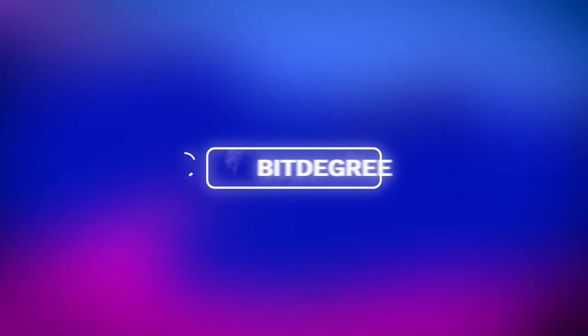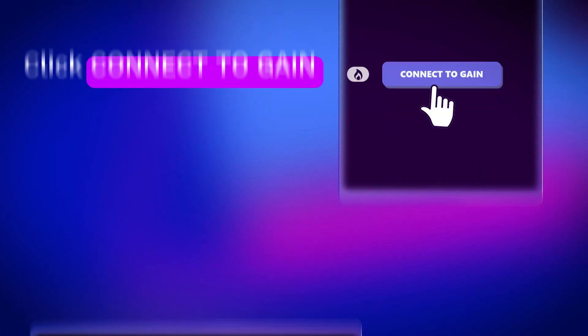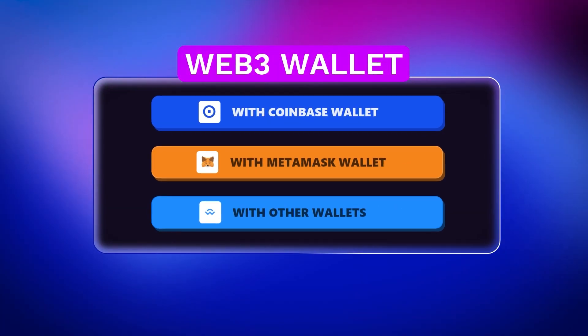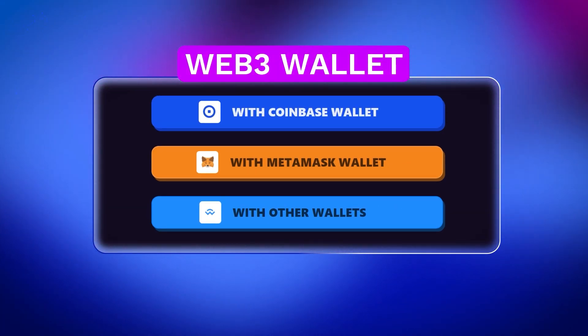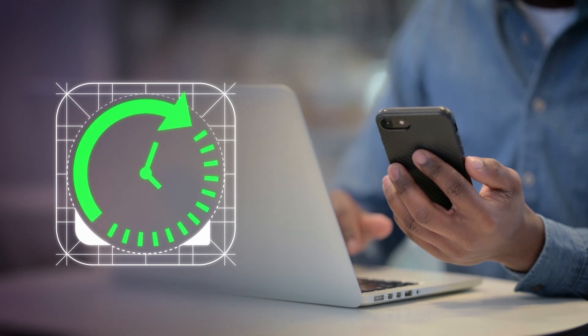To start your journey, navigate to bidegree.org/missions and click on "Connect to Gain." Log into the platform via an email or a Web3 wallet — we recommend the latter, since you will need it later while taking the exam. If this is your first time interacting with Web3 wallets, don't worry, it only takes a minute to create one.